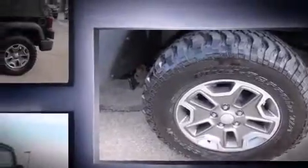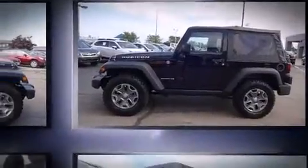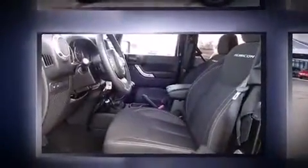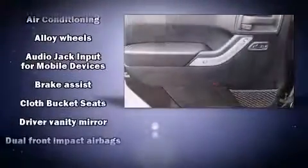Under the hood you'll find a six-cylinder engine with more than 270 horsepower. For added security, dynamic stability control supplements the drivetrain. Four-wheel drive allows you to go places you've only imagined. Jeep infused the interior with top shelf amenities such as front fog lights, skid plates, and cruise control.